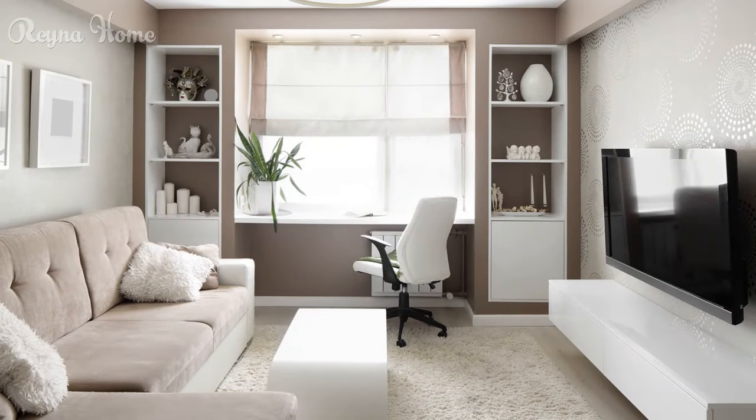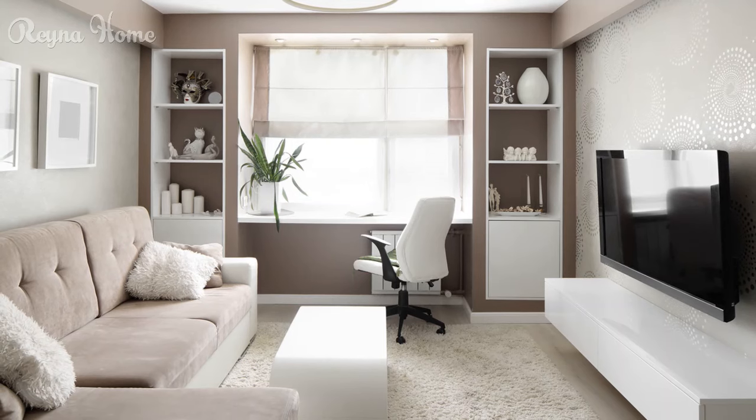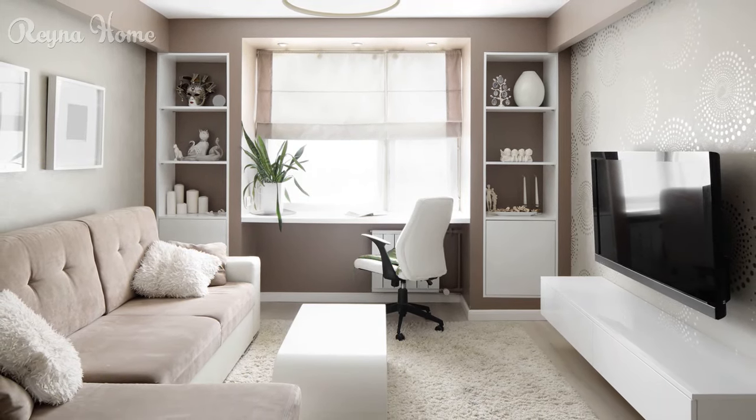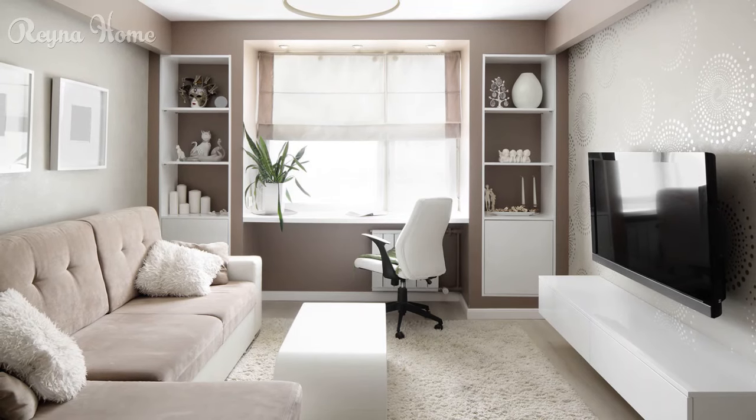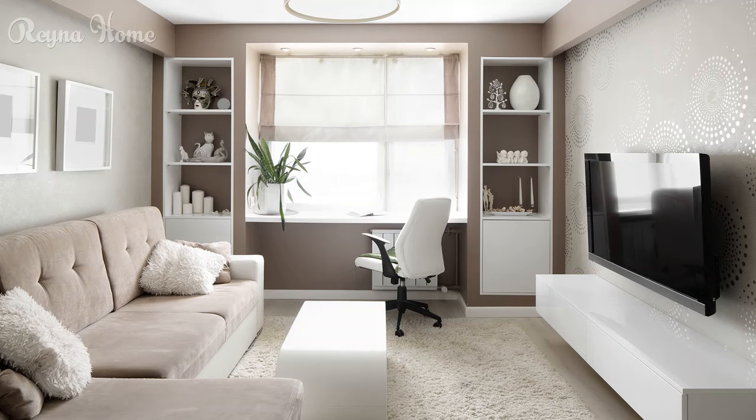12. Small living room with a mounted flat-screen TV taking center stage. A beige sectional sofa sits beneath the TV, with a square white coffee table and a light brown rug completing the seating area. A small side table with a lamp is positioned next to the sofa, and potted plants add pops of greenery throughout. The walls are painted white and brown, and the overall impression is one of clean lines and modern simplicity.